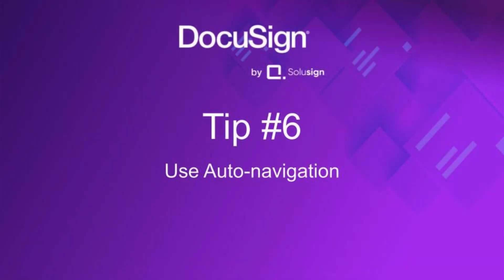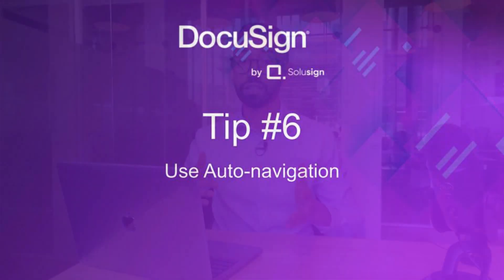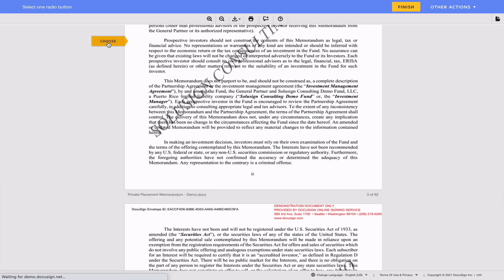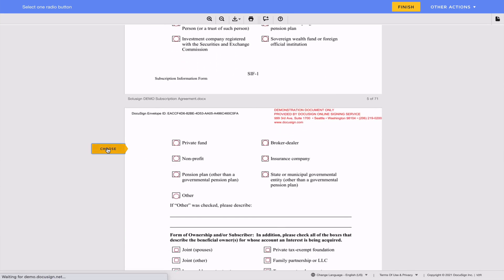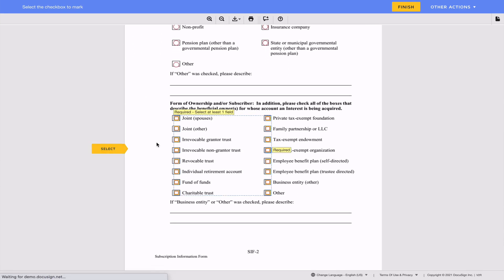Tip six: use auto navigation. Auto navigation allows you to choose how DocuSign will help your signers navigate the signing process. For example, you can have DocuSign take them from one page to another, stopping at the top of each page, or move them from one field to the next — with options to skip optional fields. This is especially useful for very long documents or envelopes with many fields.